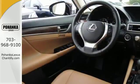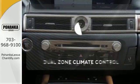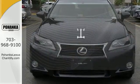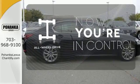Remote keyless entry, heated front seats with memory settings, and climate control give you luxury in motion. No one will complain about the temperature with the dual zone climate control. This vehicle, with its grippy all-wheel drive, can handle anything Mother Nature throws at you.